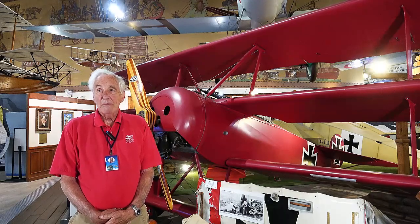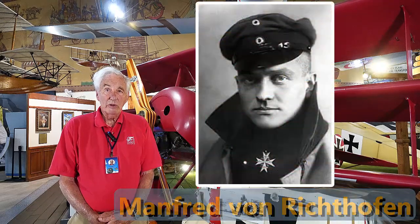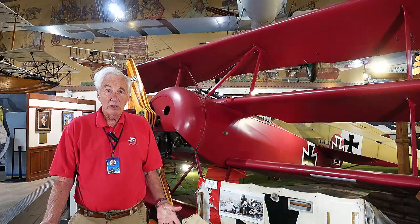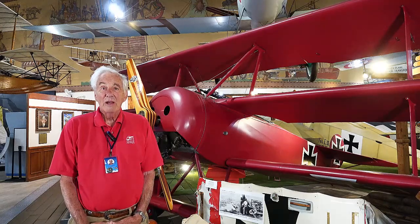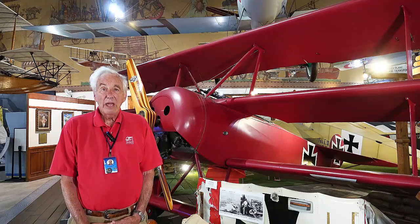During that period of time, the most famous pilot of World War I was Manfred von Richthofen, also known as Rittmeister Manfred von Richthofen. He wore a cavalry officer's outfit because he had been part of the cavalry, which was largely put out of business by horses not doing well against machine guns and barbed wire.